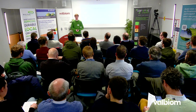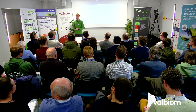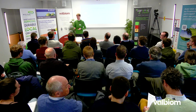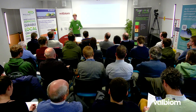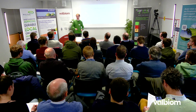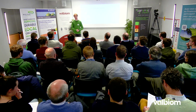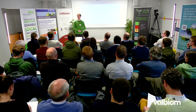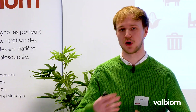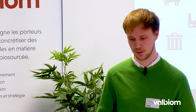La performance environnementale sera aussi impactée par le choix des intrants — entre les effluents d'élevage et des cultures dédiées, la performance sera différente. La valorisation du digestat sera également différente si on a de la matière complètement sèche, comme c'est le cas ici en voie sèche. La matière en sortie sera plus sèche, ce qui implique un plan de valorisation différent que si on est sur un procédé en voie humide ou infiniment mélangé.